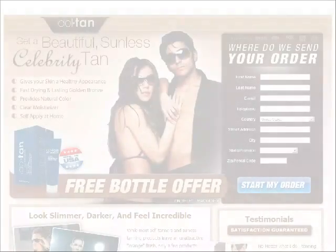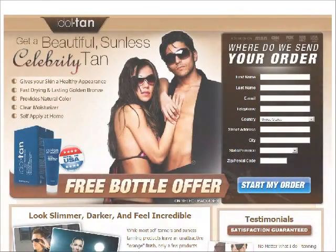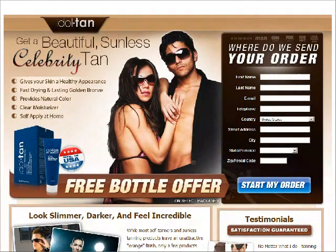But with Idol Tan Sunless Gel, just within an hour you'll see visible results as your skin would be majestically glowing, refreshing, and smooth — giving you that perfect sun tan you always dreamt of.